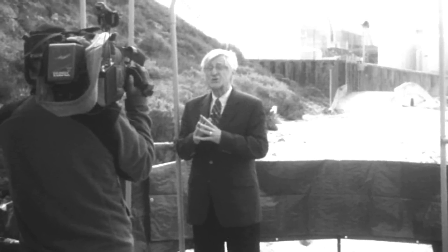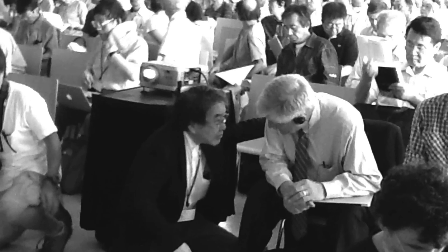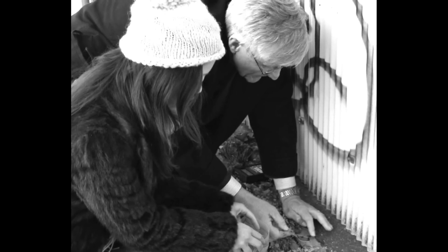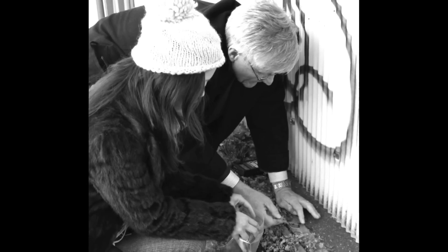Thank you. I'm Arnie Gundersen, and I'll keep you informed. Thanks to contributions from viewers like you, we are able to continue moving energy education forward. This fall we're asking for your support — please consider making a tax-deductible donation to Fairwinds Energy Education and help us continue educating policymakers, the public, and the next generation. Thank you.